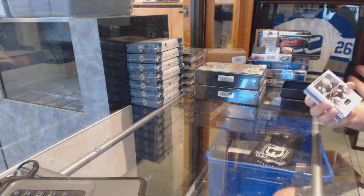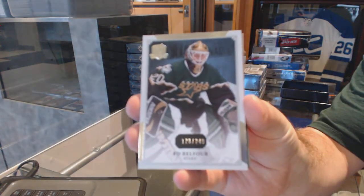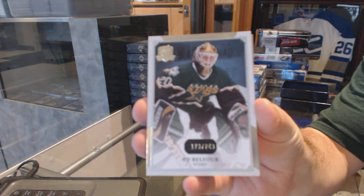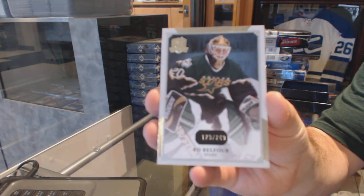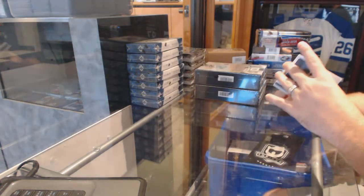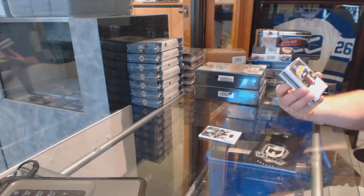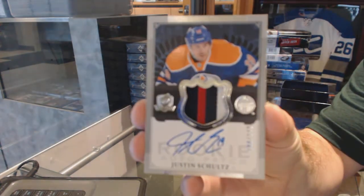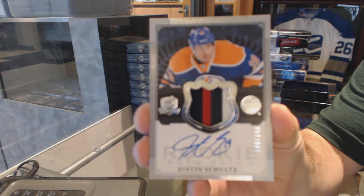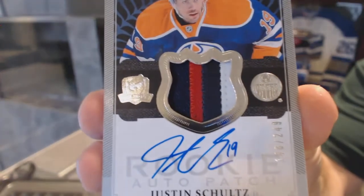Starting off with the Dallas Stars 249 base card, Ed Belfort. For the Oilers, number 249, three color Rookie Patch Auto — Justin Schultz.